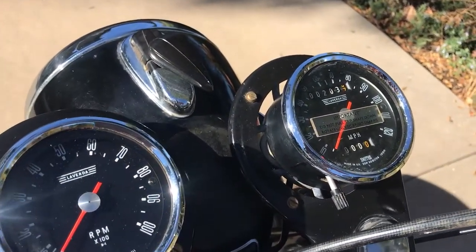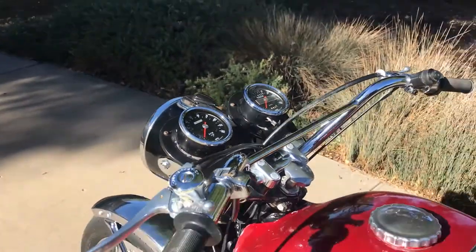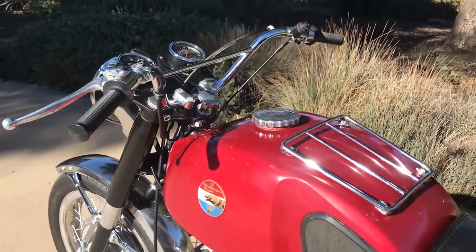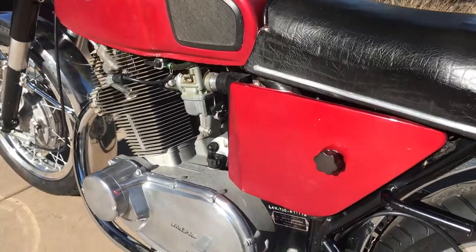And yes, that is 203 original miles on this bike. This is an original Survivor. We believe it to be repainted — I can almost guarantee that it's been repainted, but obviously a number of years ago.